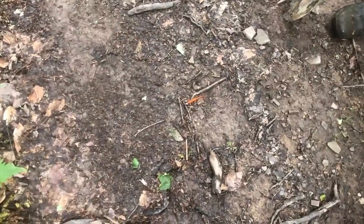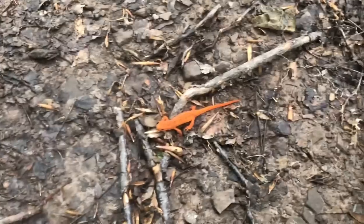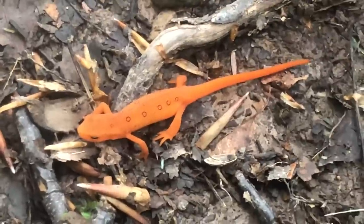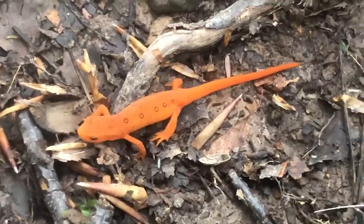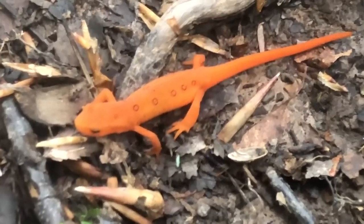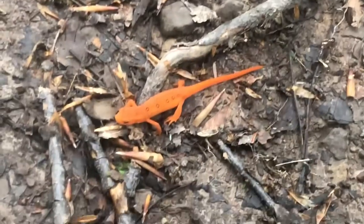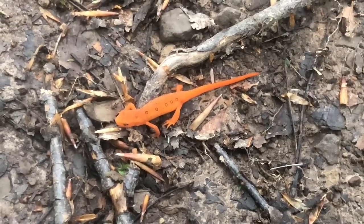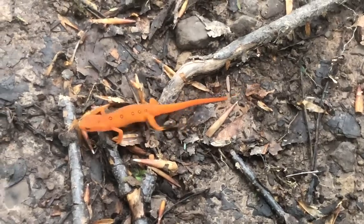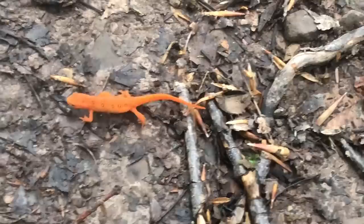That beautiful specimen right there, right on the path just chilling — beautiful little newt. You can see the nice little speckled dots all around it, real pretty guy. Gotta love nature. Just gonna leave him be. Look how delicate he looks.